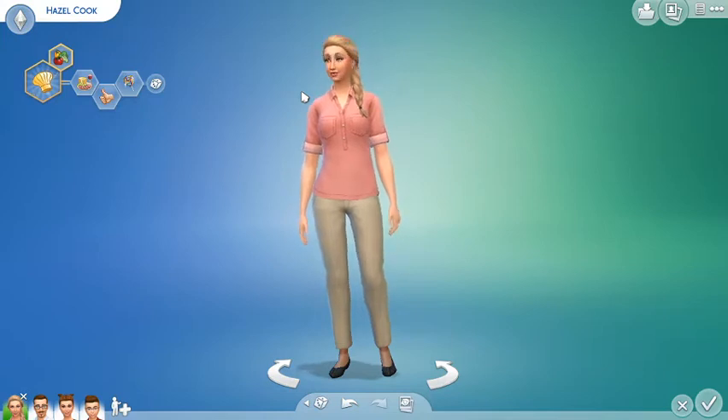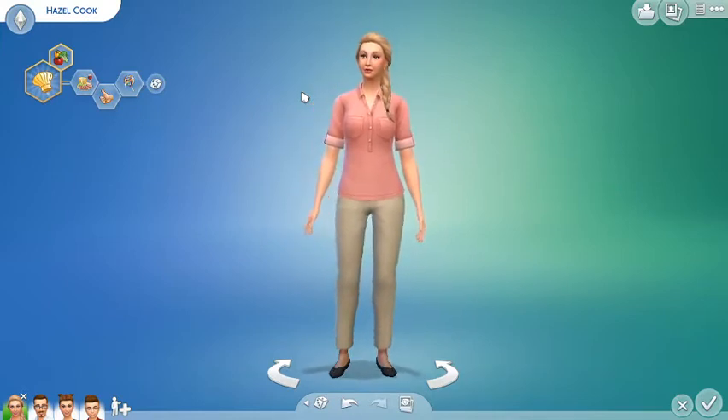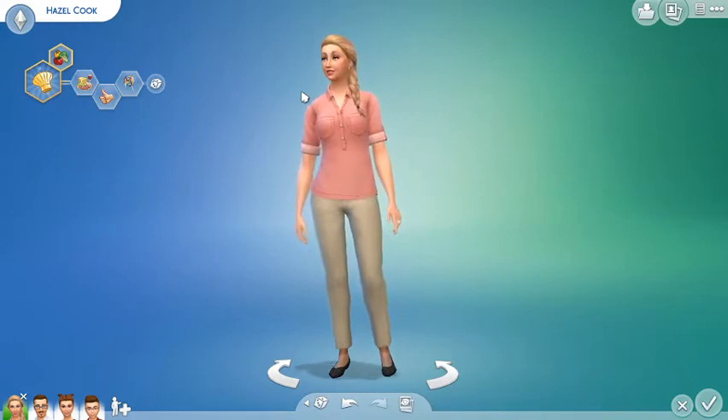Hello everybody, back with another Sims 4 video. Hope everybody is keeping well and staying safe. So this afternoon I've been creating the first family to move into the town of Newcrest, and this is the Cook family.